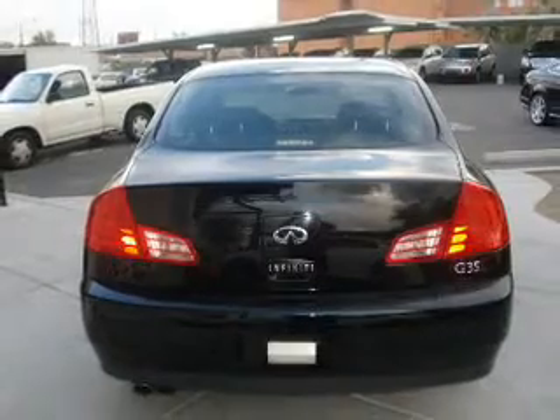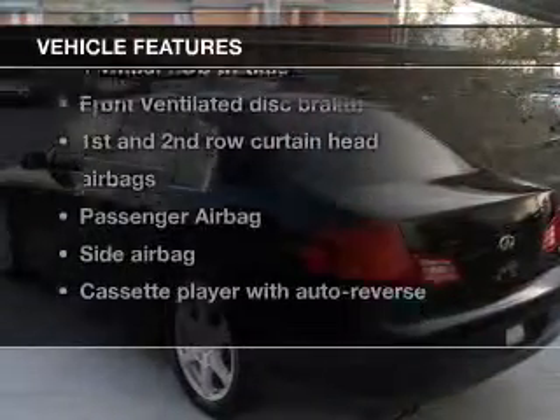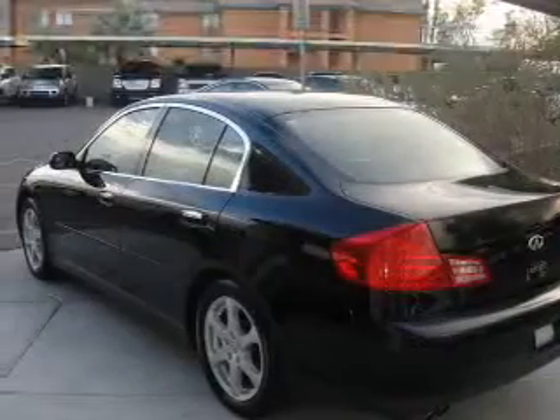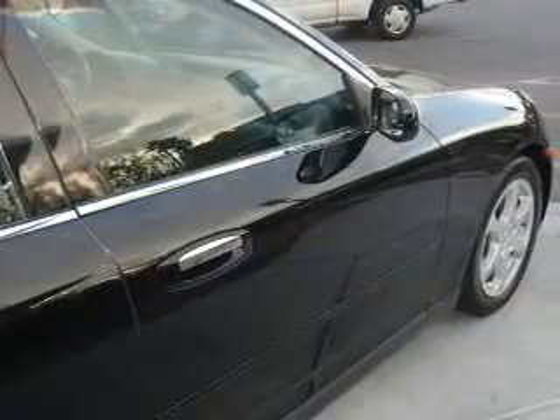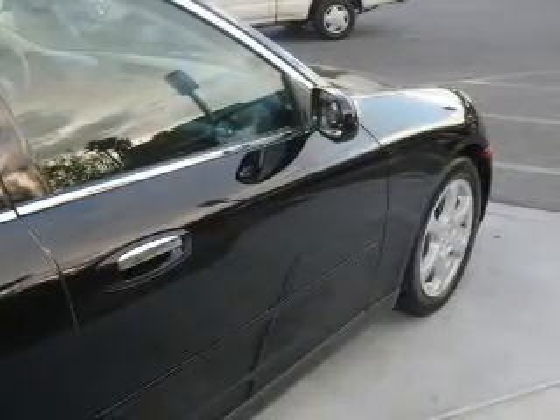You will appreciate the safety feature of anti-lock brakes. Plus, enjoy these notable features that are included in this vehicle: keyless entry, power door locks, power windows, cruise control, an AM-FM stereo with multi-disc CD player, power mirrors, and an alarm system.